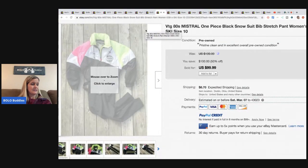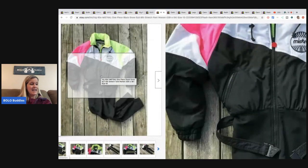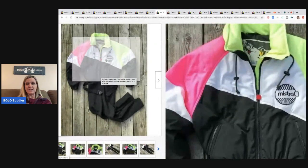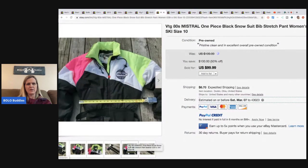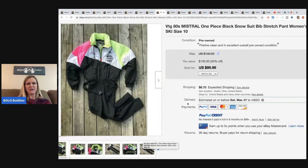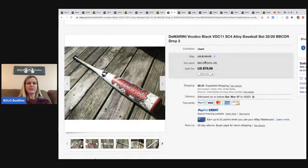The next item is this vintage 80s one-piece snowsuit. He got it at Goodwill for $2.50 and sold it for $99.99. My Goodwill seems to have higher prices than that, but maybe I just don't look at clothes enough - or maybe he got it on half-off day.